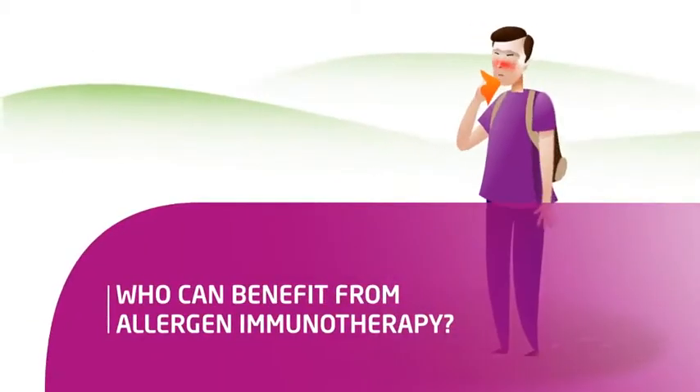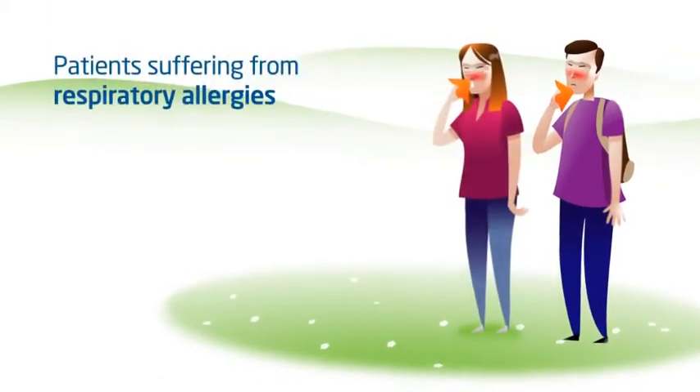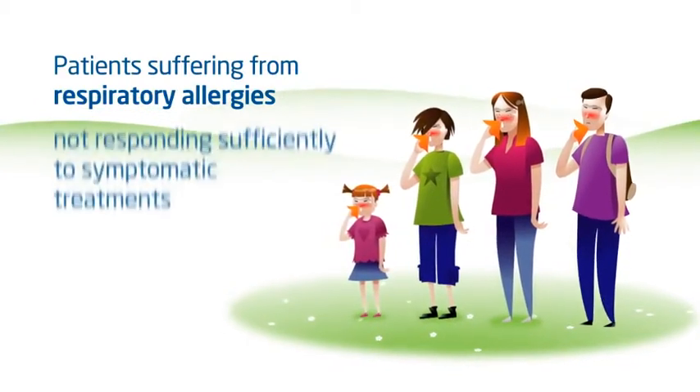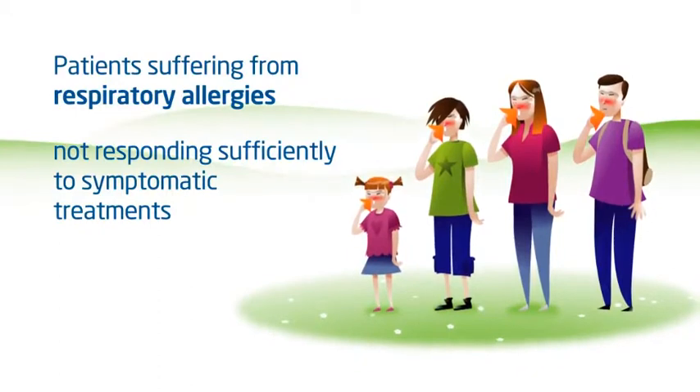Who can benefit from allergen immunotherapy? Allergen immunotherapy is indicated in subjects with allergic rhinitis or mild to moderate asthma, where symptomatic treatments are insufficient. It can be started as of the age of five years.